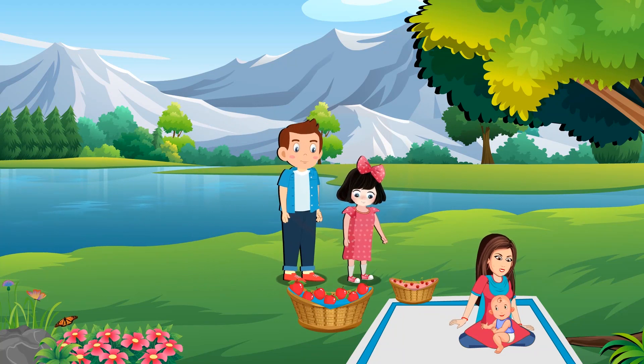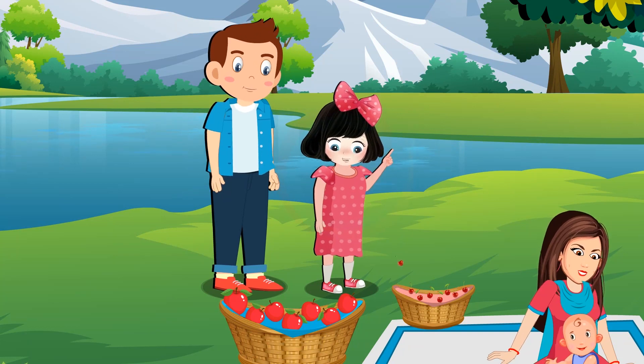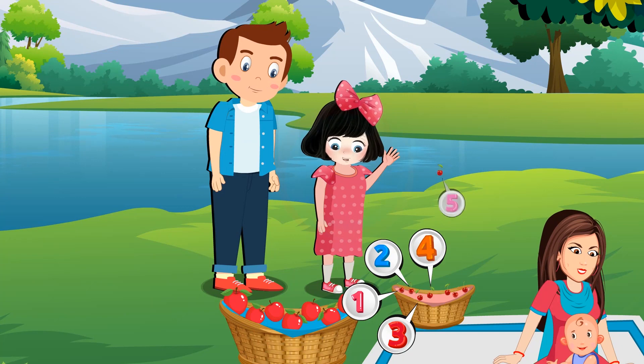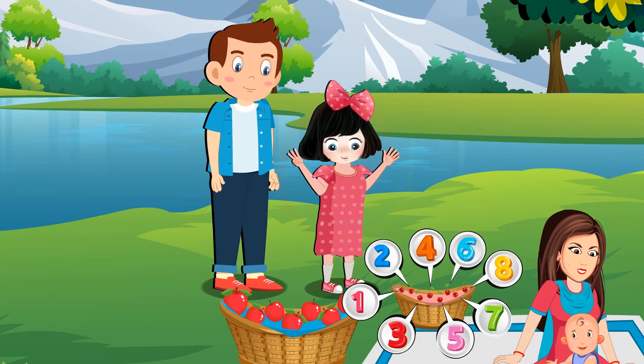See, Rosie. Eight cherries are also in another basket. Hmm. Cherry. Rosie, can you count how many cherries are there? One, two, three, four, five, six, seven, eight. Eight cherries.